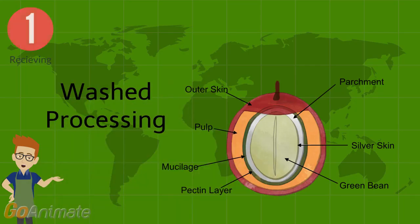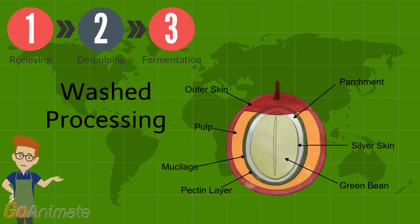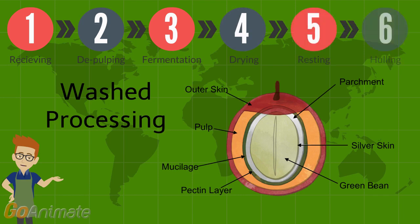Wash processing involves six steps. The first step has the cherries sent to a wet mill, where depulpers physically remove the pulp from the beans. The beans are then held in a fermentation tank for 18 to 36 hours, where they'll gain some of their body, flavor, and acidity. After a final washing, the beans are placed on an outdoor patio where they're allowed to dry for five to seven days. The beans are then moved to a warehouse for the next two months, where they continue to develop flavor. At this point, the parchments are removed and the green beans are sent on to a roastery.